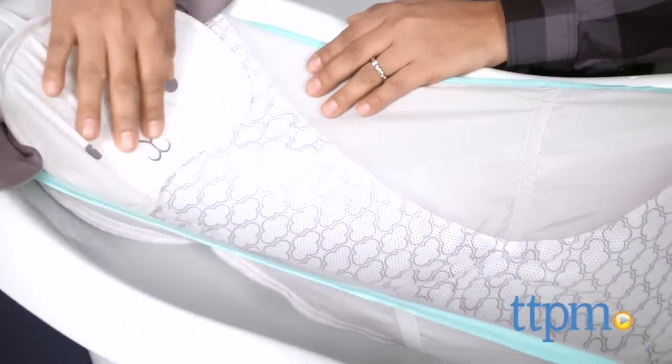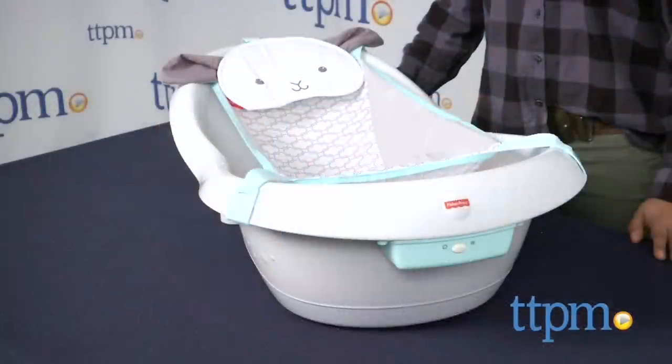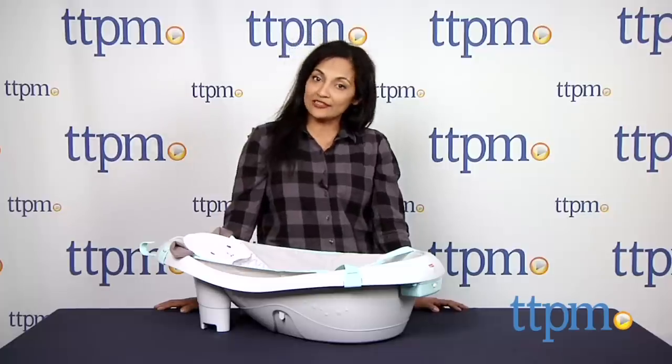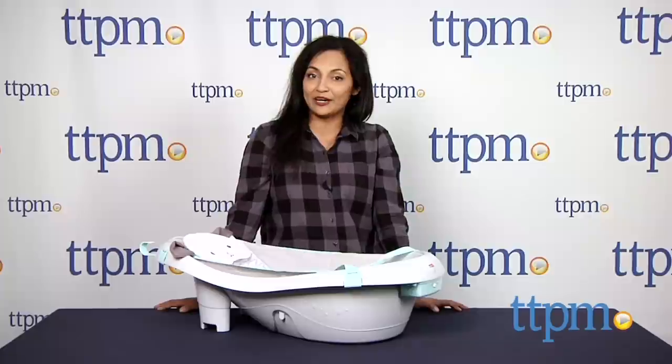The My Little Lamb Platinum Edition Calming Vibrations Tub requires one C battery for the vibration feature. This is made by Fisher Price. For more information including where to buy and how much this costs, come find us at TTPM, and make sure to subscribe to our YouTube channel for the latest in baby products.